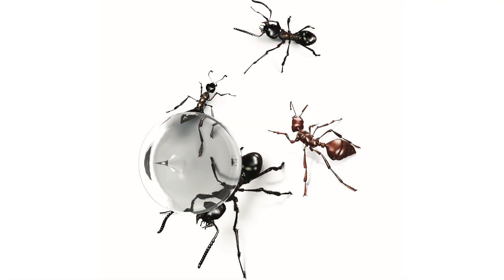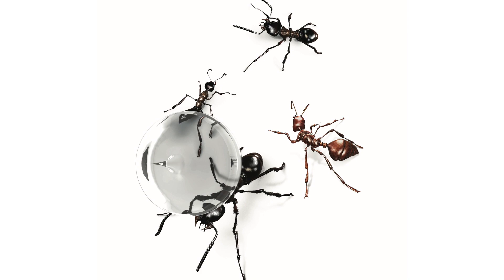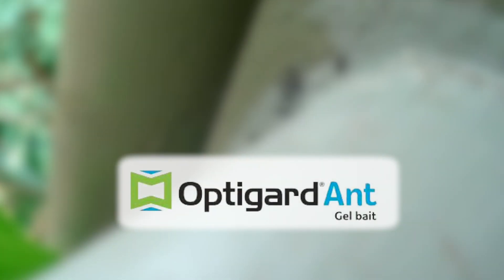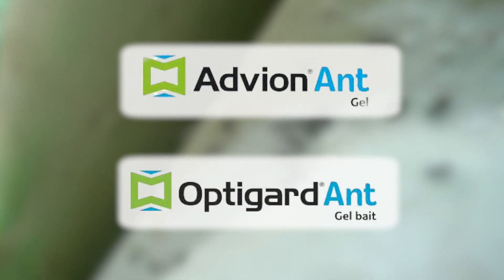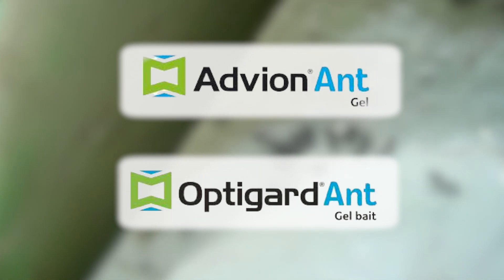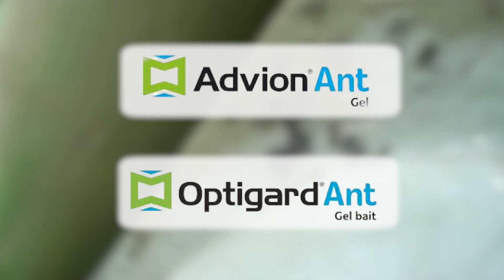Am I treating a coastal brown ant, a pharaoh ant, a ghost ant, or even a red imported fire ant? A classic example is we have two ant gels: OptiGuard ant gel and Advian ant gel. One has Indoxacarb in it — being the Advian ant gel — and the other has a product called Thymix Optum in OptiGuard. Two different chemistries behaving in a similar way, except one has a different loading of proteins compared to sugars and the other has a different load of sugars compared to proteins, to try and get the ants to feed.